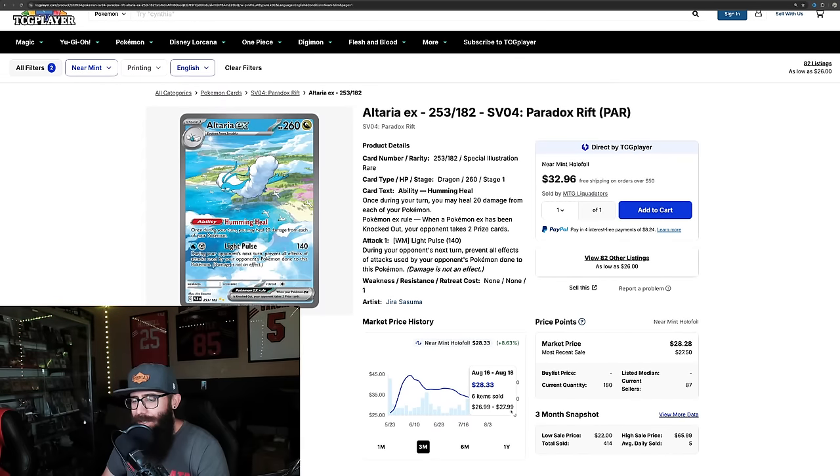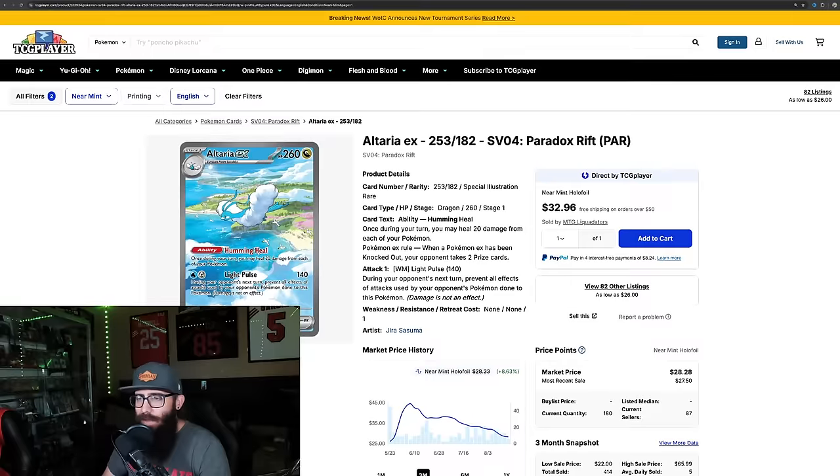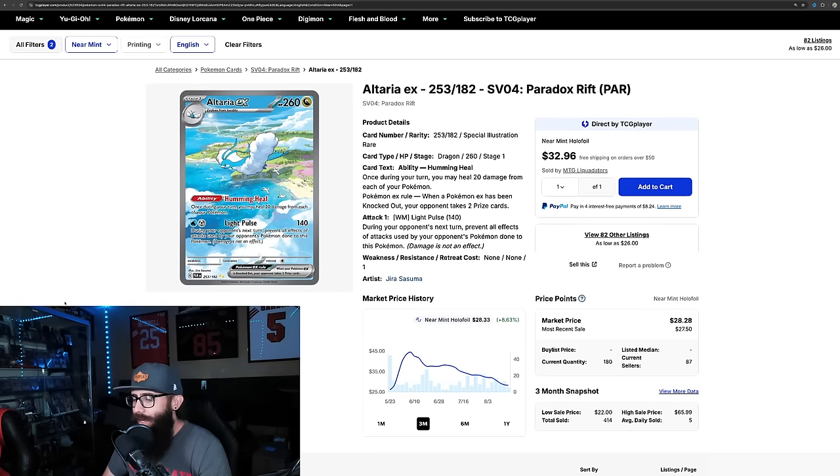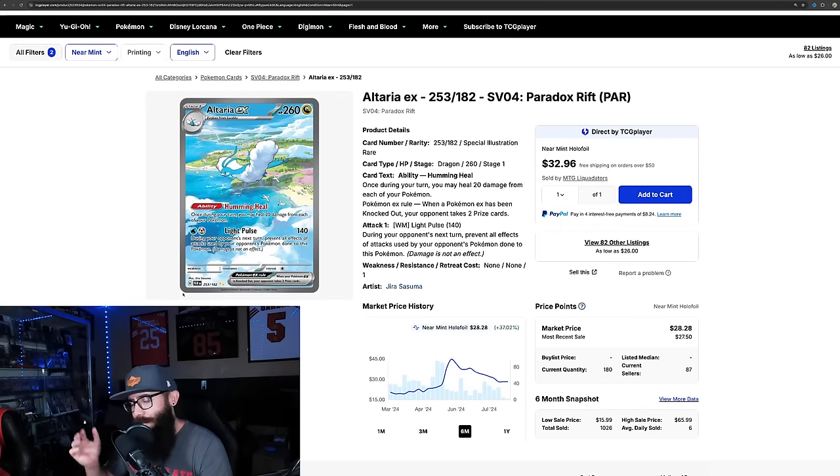Next up is a Paradox Rift card — the chart doesn't look quite as good, it looks like it's still kind of on the way down. But this is another alt or SIR that I just picked up as a PSA 10. I saw it on eBay, threw an offer out, got it accepted — got it for a good price. A stunning card in person. These — the Beedrill, the Altaria, and some of the next ones — are more just for my collection, they're never leaving. But I just saw a buying opportunity at what looked like a good price point around $45, leveling out, indicating a good buying point.